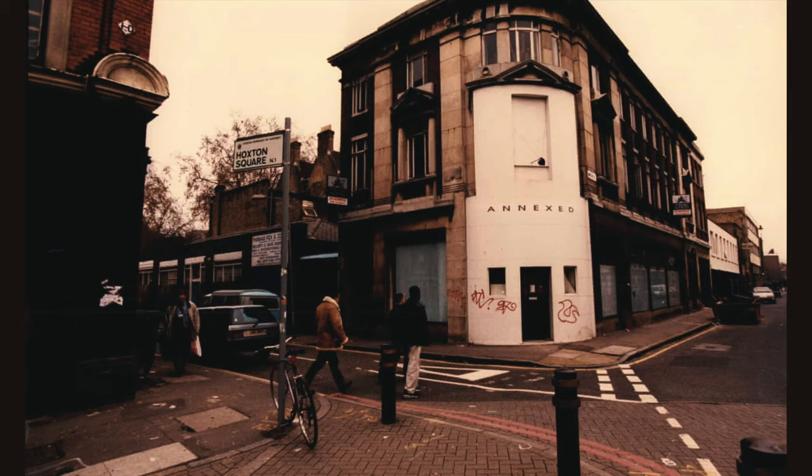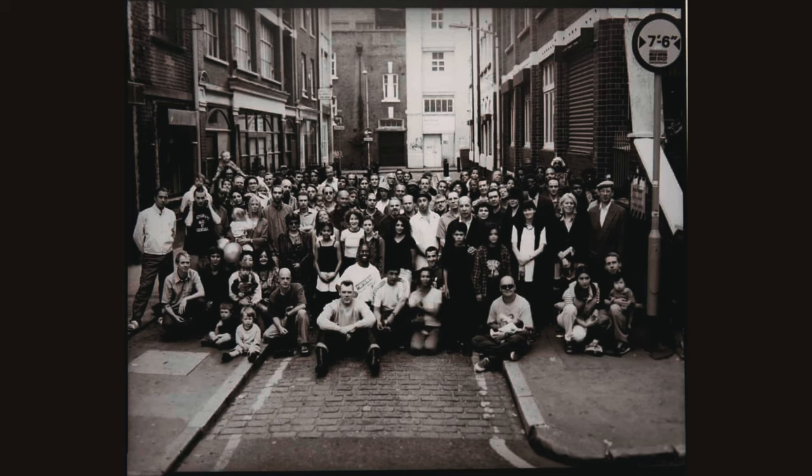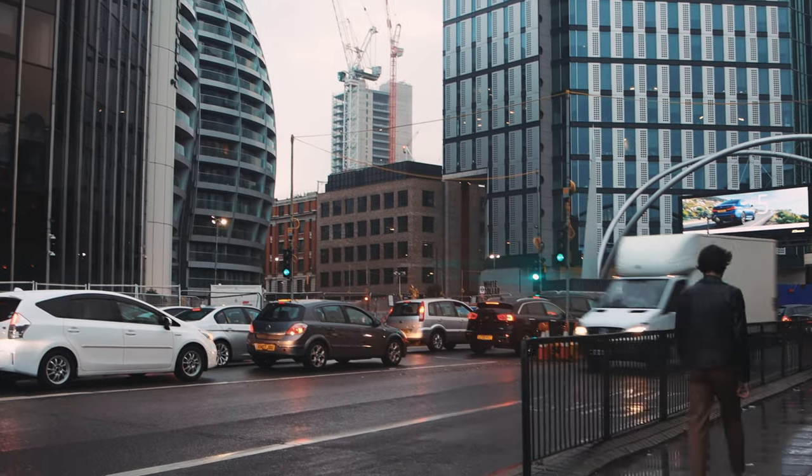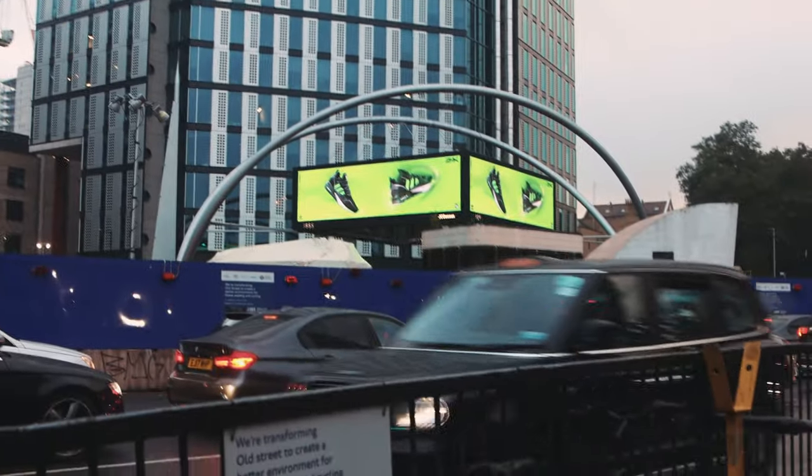Nowhere is this more apparent than Hoxton Square, where we are right now. This used to be the centre of arts in Shoreditch — every single one of these buildings has a studio of some sort and a rich history of providing studio space to creatives. But right now, Aviva, the global insurance chain, owns over half of the buildings in this square. The other half are almost all owned by multinational businesses and chain restaurants. It's become the exact opposite of what it once was — now a hub of capitalism. So while it's popular to think hipsters are the problem, it's actually the global businesses that move in, price out local residents, and cause the blandness now spreading across much of Shoreditch.